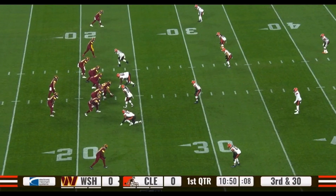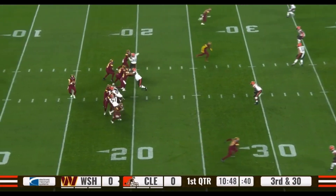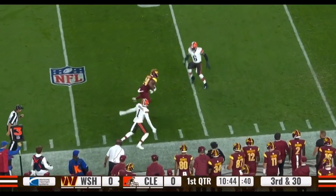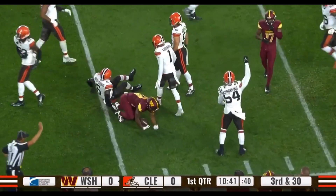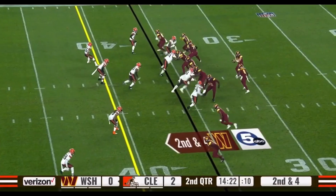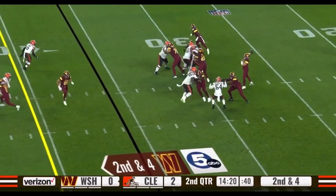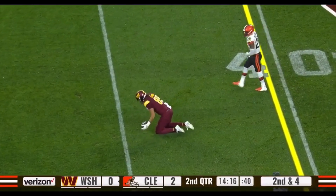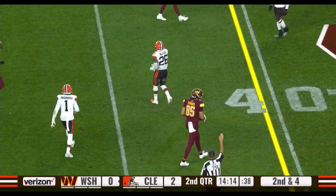Third and long — a swing out to Antonio Gibson. He gets a few yards but the Browns defense holds after a gain of six. Howell looks and finds Cole Turner.